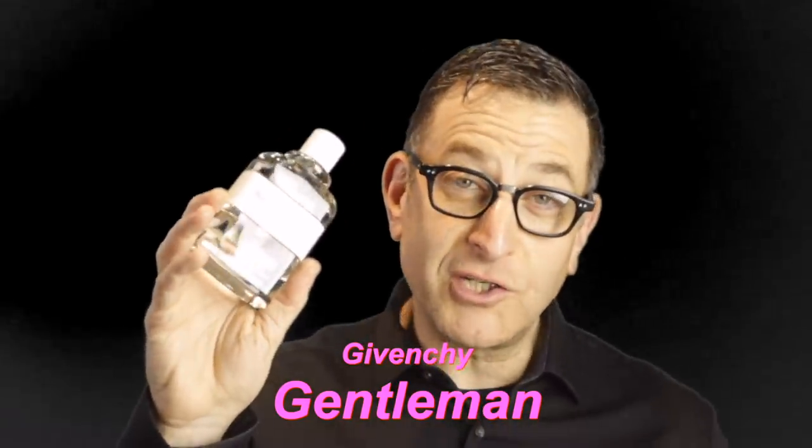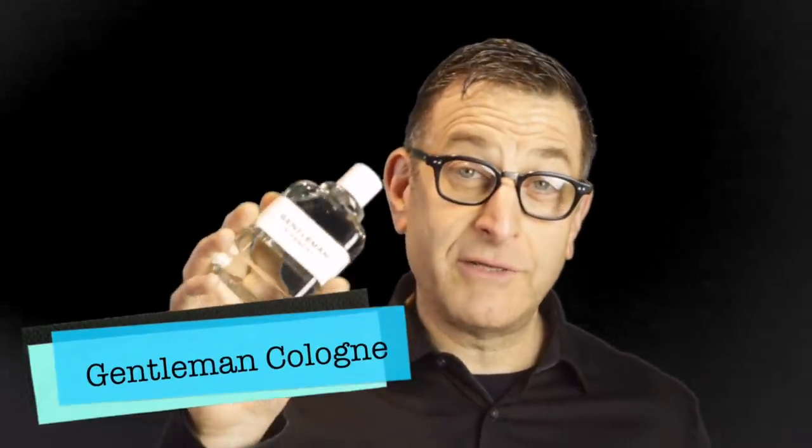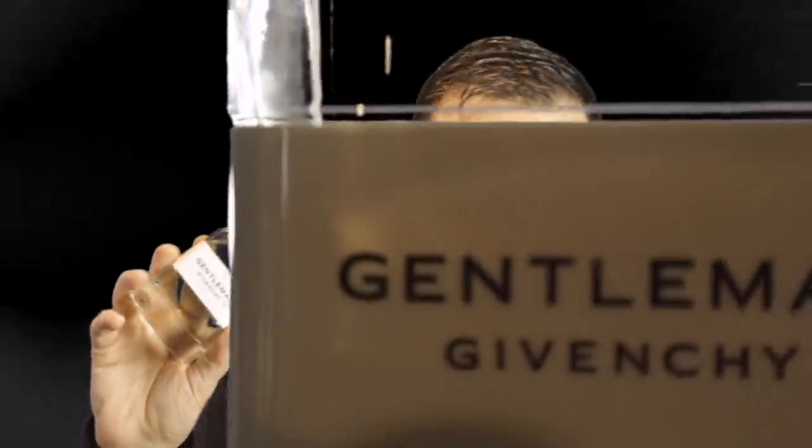Coming up for 2019 is one I just discovered myself called Givenchy Gentlemen. Givenchy Gentlemen has five titles that are called Gentlemen, starting back in 1974 with the old masculine barbershop one. This one is the 2019 Cologne Edition — Givenchy Gentlemen Cologne. In 2017 they have an eau de toilette which is delicious. In 2020 they're coming out with one called Parfum Boisé, meaning it has an added wood note. In 2018 they had a Parfum. That's the history of the Givenchy Gentlemen line.